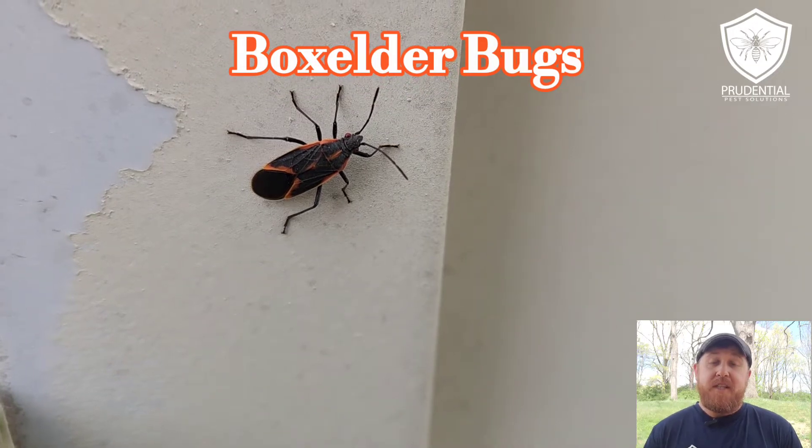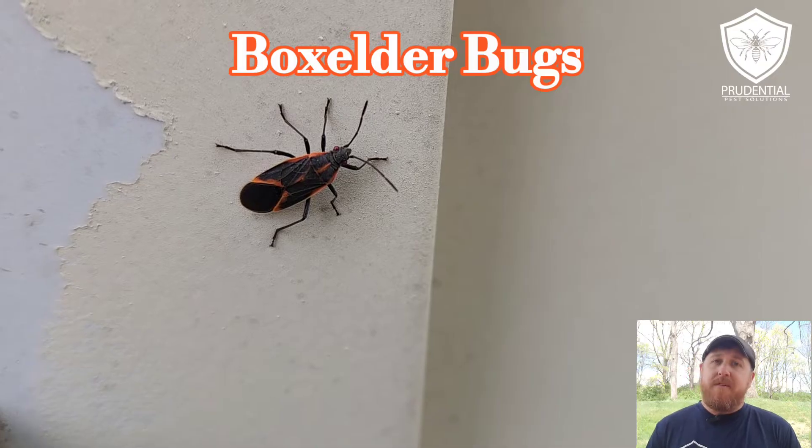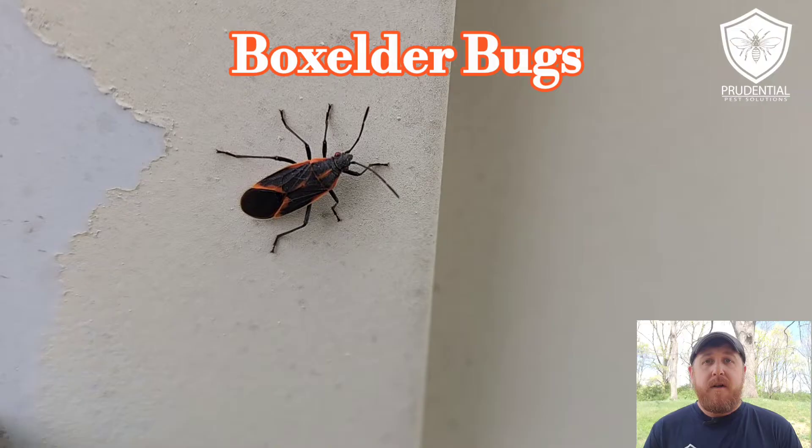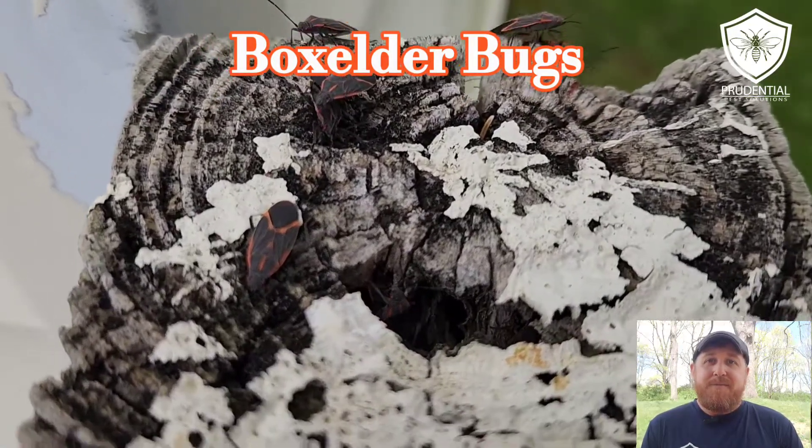Ryan here with Prudential Pest Solutions. In this video I'm going to show you and teach you a little bit about the Box Elder Bug, why we see them often in the fall and summer, and what you can do to have them not be such a nuisance at your house.